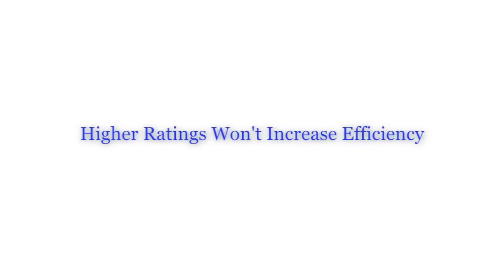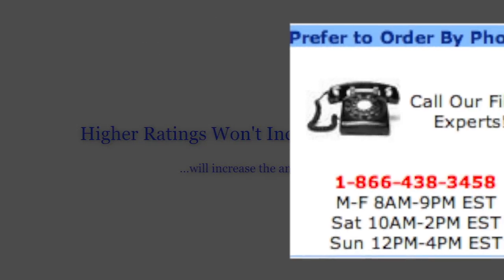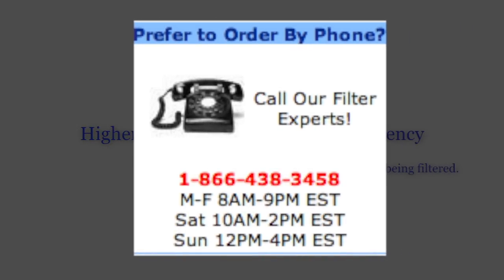Higher MERV ratings won't increase the efficiency of your system, but will increase the amount of particles being filtered. If you have any questions about MERV ratings or which is right for your home, feel free to call our customer service hotline.